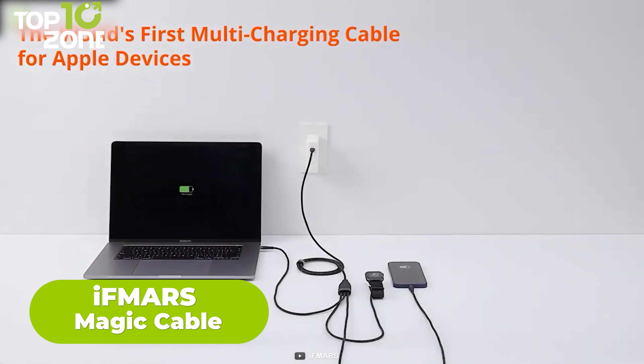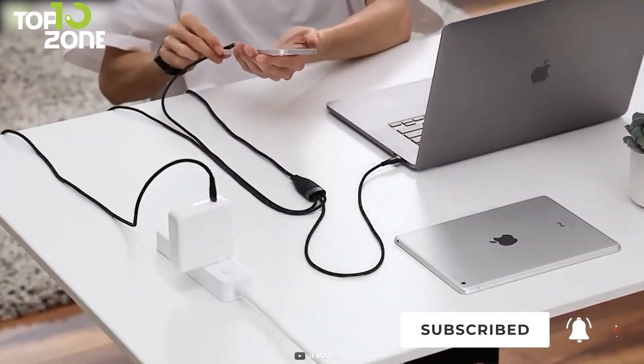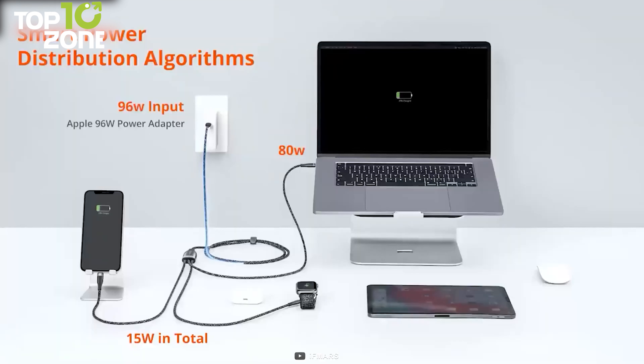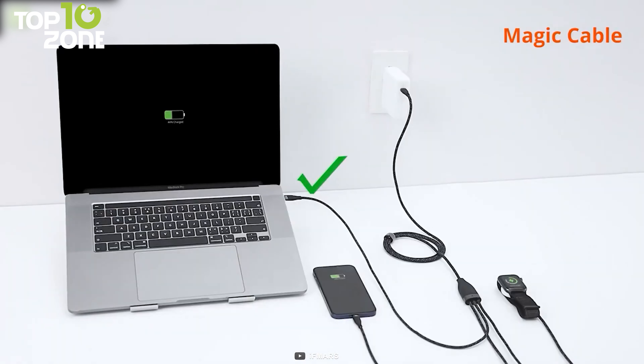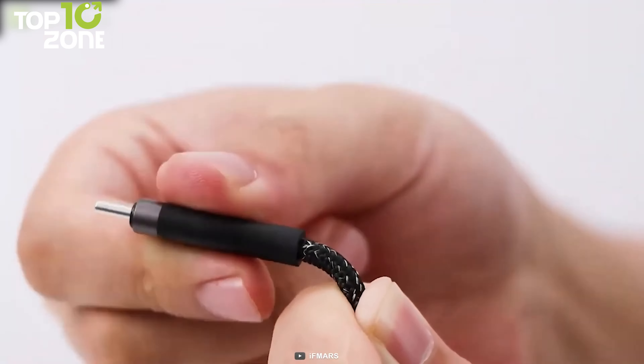Here's the IFMARS Magic Cable, an all-in-one charger cable for all your Apple devices. This three-in-one cable is designed to make full use of your existing USB-C power adapter to power up to three devices with varied connectors. It utilizes patented smart power distribution algorithms that intelligently recognize and power devices as fast as possible. It can quickly charge your MacBook, iPad, smartphone, or Apple Watch all at the same time. You can get the Magic Cable in three different combinations of connectors, and the cable is constructed from premium materials including braided double nylon for increased strength and resilience.